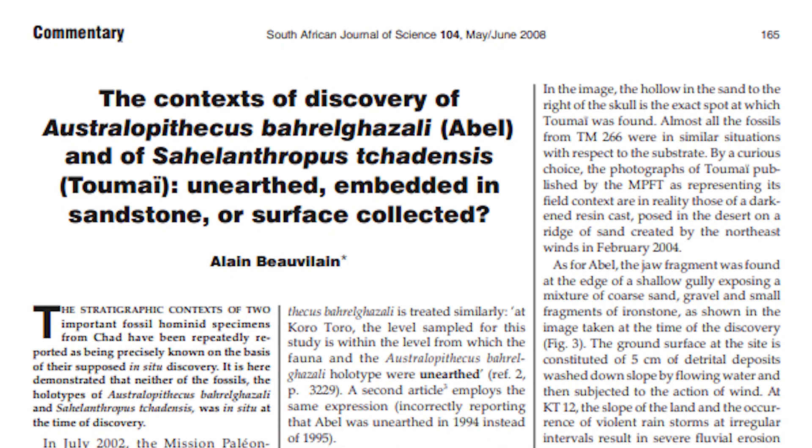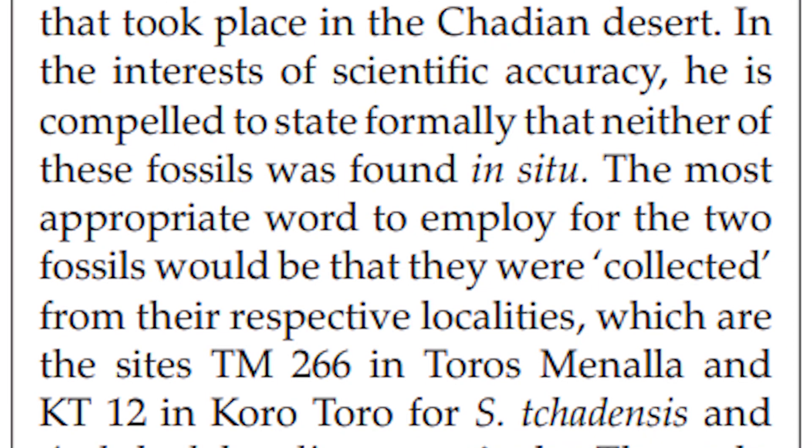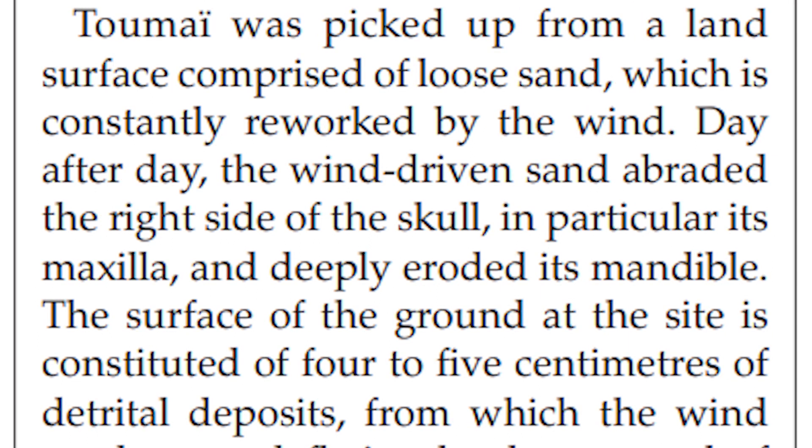However, not everything was as it seemed. Also in 2008, Ahounta Djimdoumalbaye published a paper in the South African Journal of Science taking issue with the earlier characterization of the site. Boveline was in charge of all excavations in the Chadian desert at the time, and he pointed out that Sahelanthropus tchadensis had not been found within the anthracothere unit as the previous authors claimed, but instead was found exposed sitting on the surface. He stated: 'Neither of these fossils was found in situ. Toumaï was picked up from a land surface comprised of loose sand.' This obviously raised questions about the dating of the find.